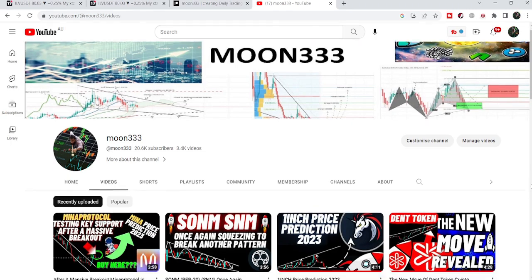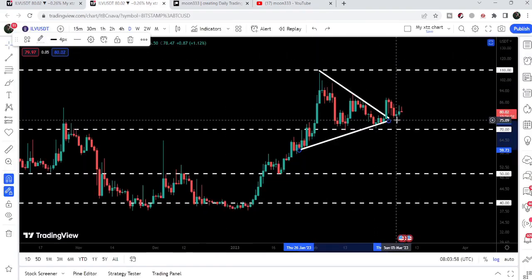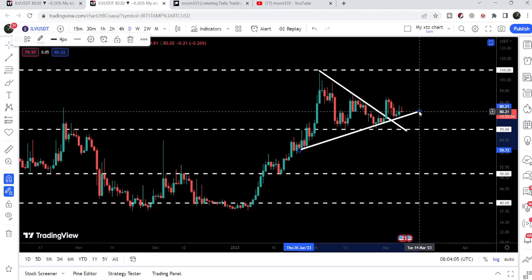Hey friends, this is Atif here, welcome to the new update on Illuvium. As in my previous video, I was showing you that after breaking out a symmetrical triangle, Illuvium was about to retest the previous resistance of the triangle as a support. Now you can see that after this retest, the price line has bounced from this previous resistance, and at the same time we have also tested the support of the triangle as well. In today's video we will take a look at this move.